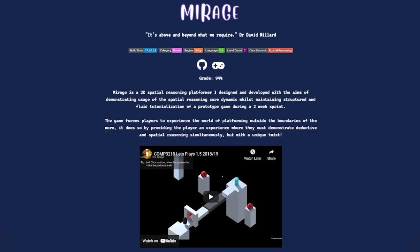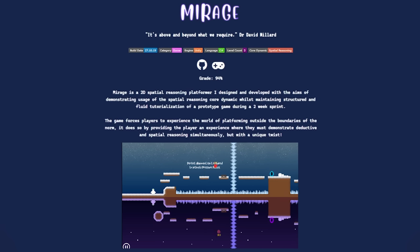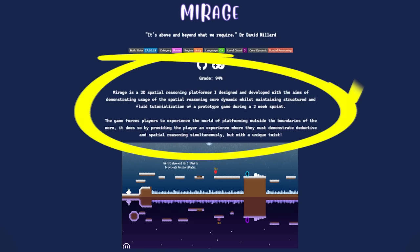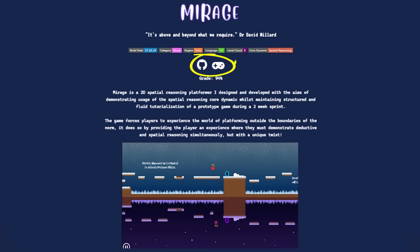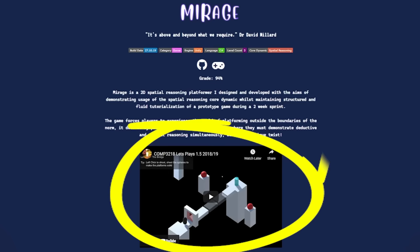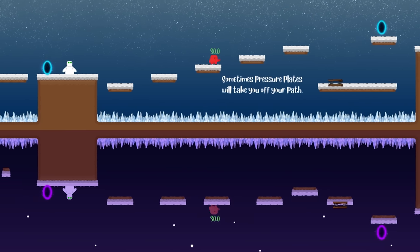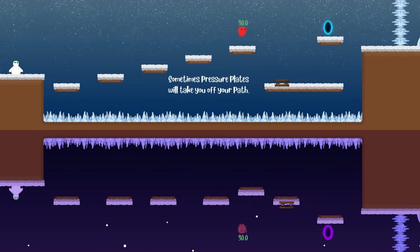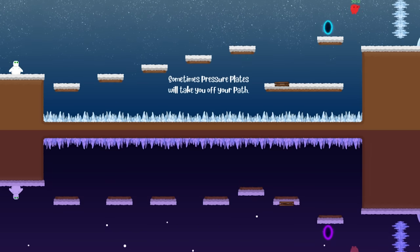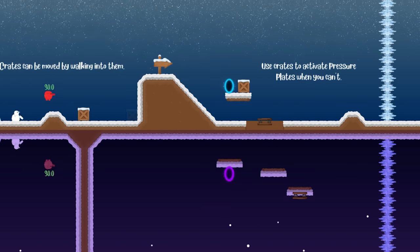The next project I showcased was Mirage, the first game I developed during the final year of my undergraduate degree. I included the grade I achieved, a quote from my professor, some useful information about the game, links to the game's GitHub page, as well as a playable web version of the game, and a video of my professors playing and analysing the game in real time. The game was built in the Unity game engine using C#, and was designed with the aims of demonstrating usage of the spatial reasoning core dynamic, whilst maintaining structured and fluid tutorialisation. To learn more about spatial reasoning and core dynamics, watch my video on how to design fun games.